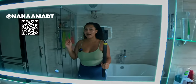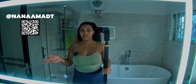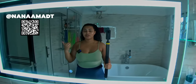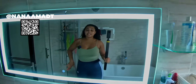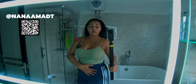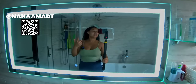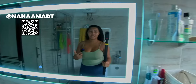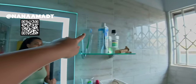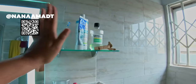Hi guys, so today I'm just filming a mini bathroom update because we have a couple of new additions to our bathroom. The first thing I want to show you guys is our shelves that we've added.